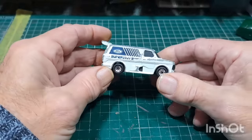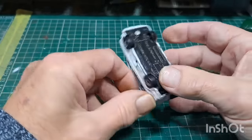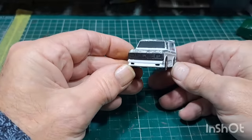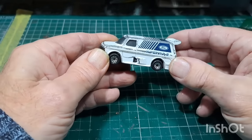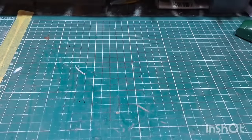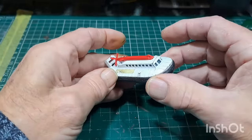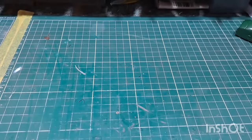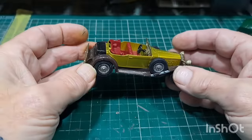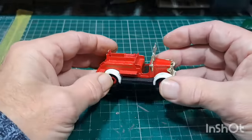A nice one — Ford Super Van, Matchbox. I like that one. If I can get some more decals for this I'll get it done. Another Matchbox Super Kings. Another Models of Yesteryear — I won't hang about on these, I know a lot of people don't like them, but it's got the seats in. This looks like a Lido fire engine.